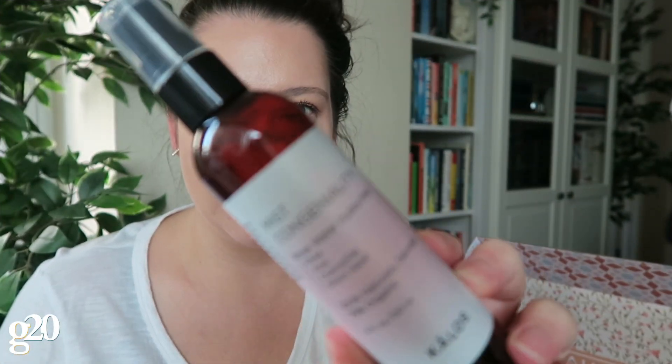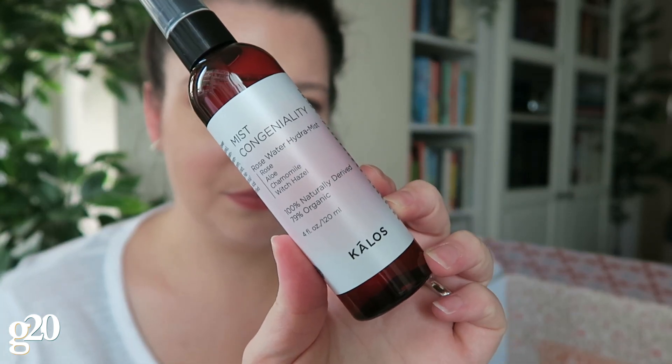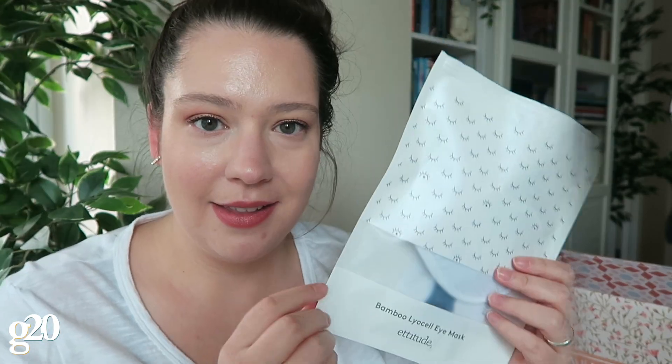The next thing in the box is this rose water hydra mist spray called Mist Congeniality. It's designed from generational rose water recipes and is meant to help give you a peaceful moment throughout the day. Pretty nice.